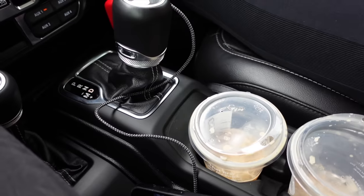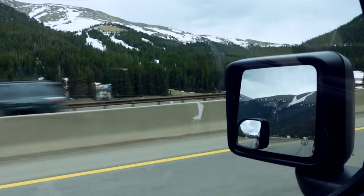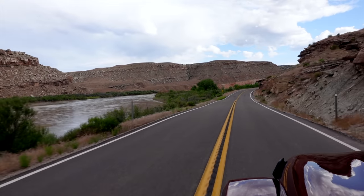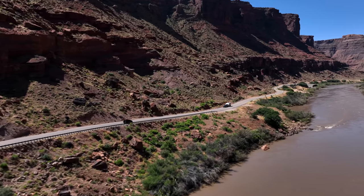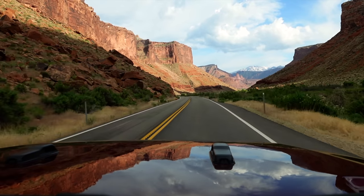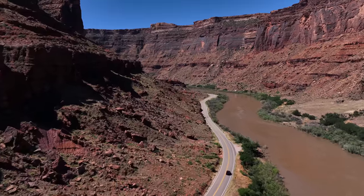If you head west from Denver for about six hours, you'll drive some of the most scenic roads this country has to offer. After you traverse the mountain passes, you'll hit the high desert and turn to follow the Colorado River. This is where our adventure starts. This is Moab, Utah.